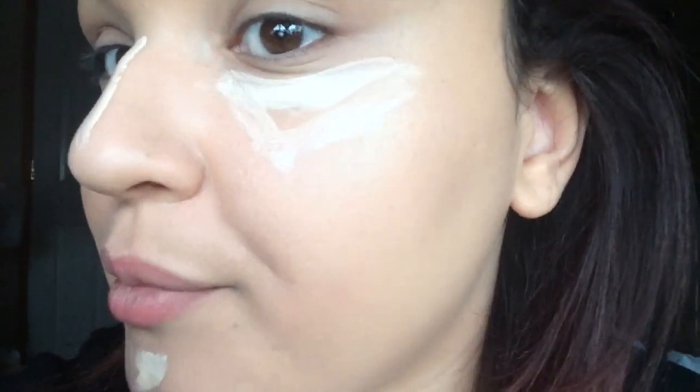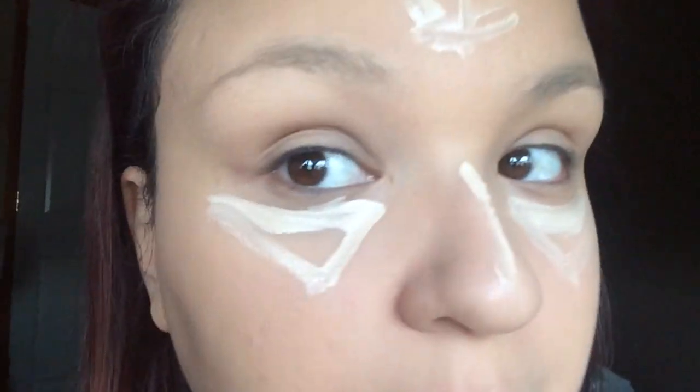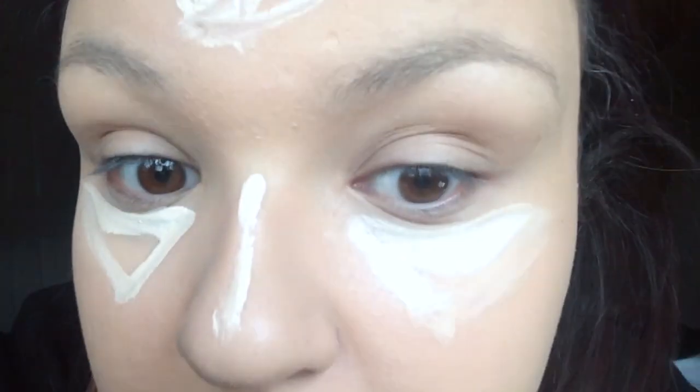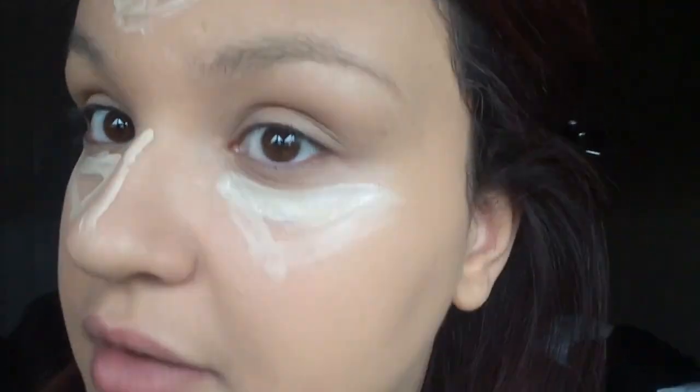I know it looks weird to have my concealer on without it blended yet, but as you can see — well you probably can't see — it's dried and I haven't powdered or anything, but it's dried to almost like a matte to velvet finish, which is pretty cool.